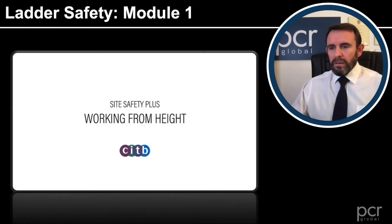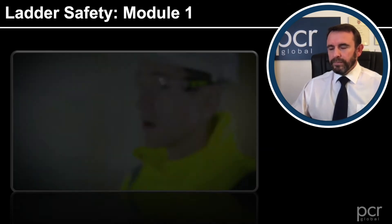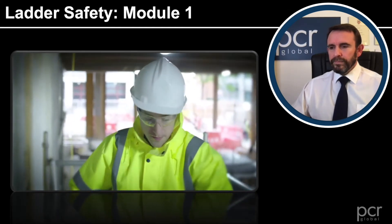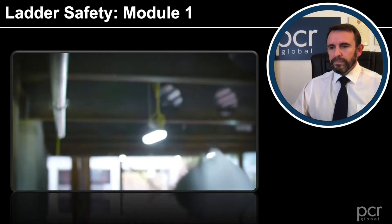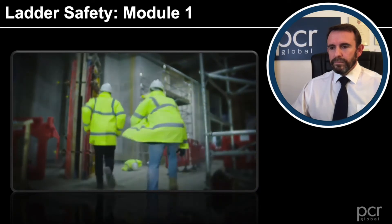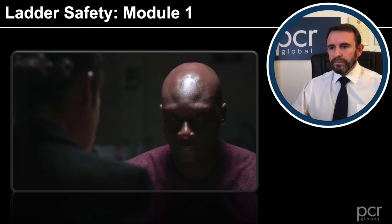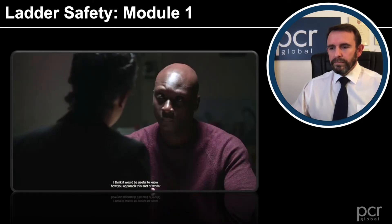We're now going to watch a video from CITB. In this clip, someone is being interviewed following an incident involving a fall from height. The interviewer asks how they approach this sort of work.